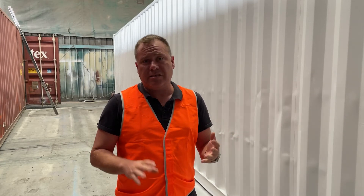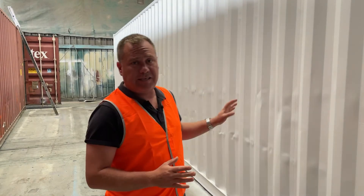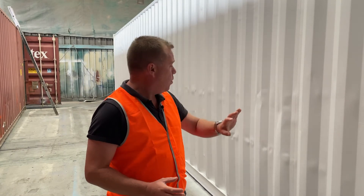A fresh coat of paint is going to do a couple things. Firstly, it's going to make the container look a lot better. You can see this container has a few dents in it, which is quite normal. With the coat of paint, you can barely notice the dents.